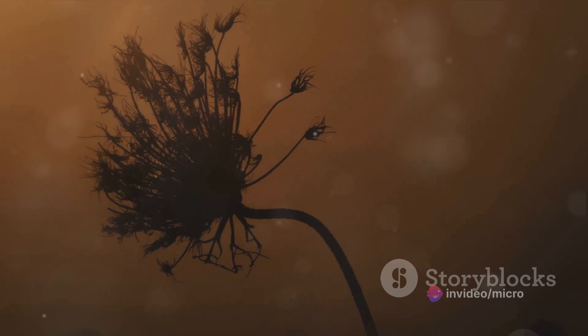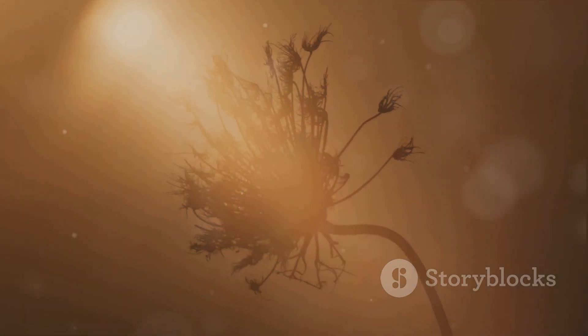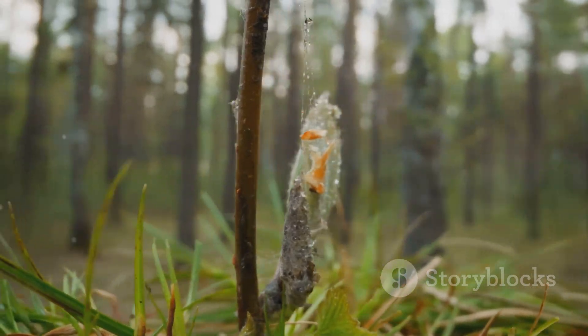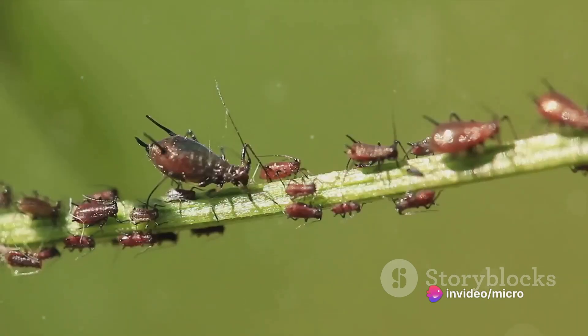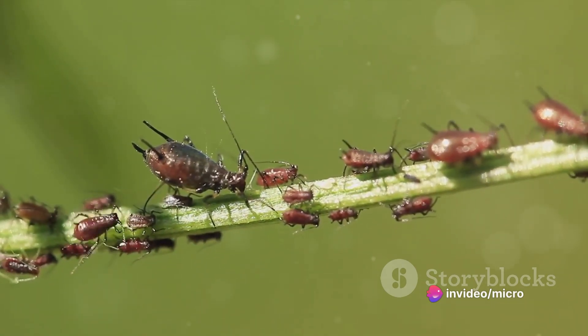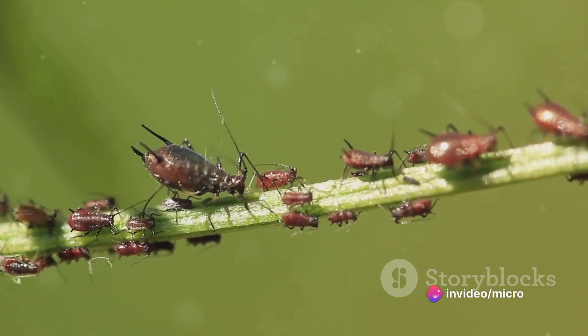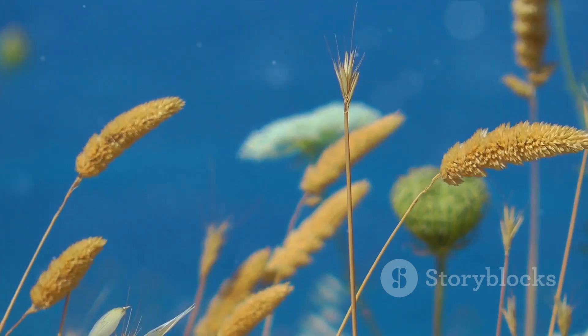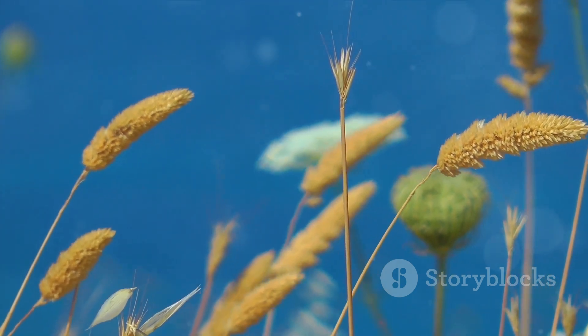But the sundew's savagery doesn't stop there. Once the insect is trapped, the plant's tentacles slowly curl around its prey, smothering it. The sundew then releases enzymes to break down the insect, absorbing the nutrients directly into its tentacles. A slow and sinister death — the sundew is an incredibly adaptive and deadly plant.